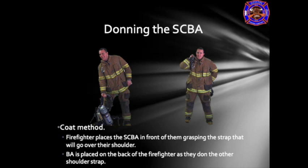For the coat method of donning SCBA, the firefighter places the breathing apparatus in front of themselves, grasping the shoulder strap that will go over their shoulder. The breathing apparatus is placed on the back of the firefighter as they don the other shoulder strap. The SCBA can be slung around the back as illustrated, or the arms can be crossed holding both shoulder straps when placing the SCBA on the back, allowing the straps to slide over the arms.